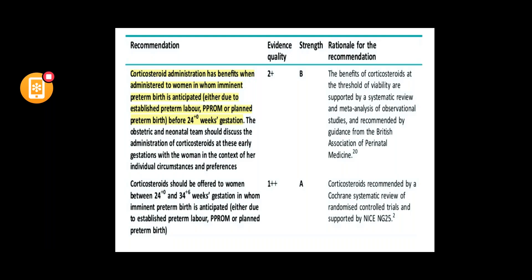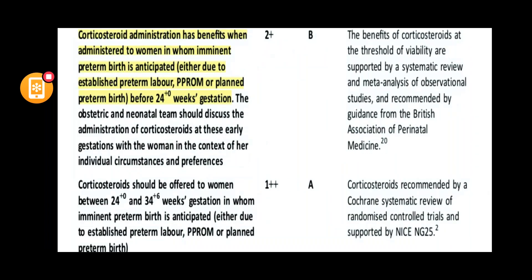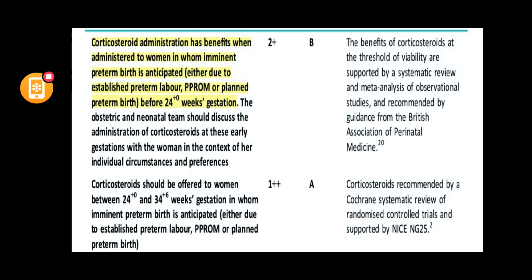There is an important table in the guideline stating that corticosteroid administration has benefits when given to women with imminent preterm birth, established preterm labour, PPROM, or planned preterm birth before 24 weeks of gestation — though risks and benefits should always be discussed.